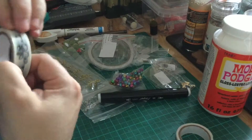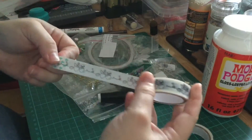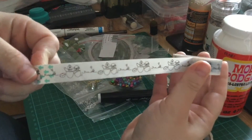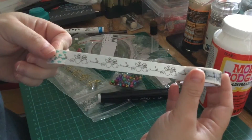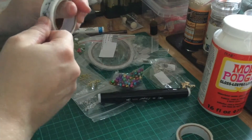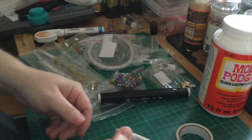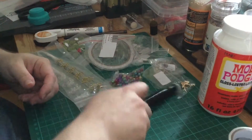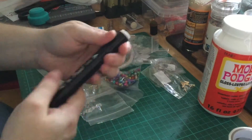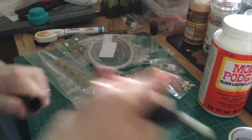The last washi tape — let's have a look — oh, this is so cute. It has chicks coming out of eggs. Considering I'm going to be on the design team during the spring, that would be perfect for Easter projects or spring projects.